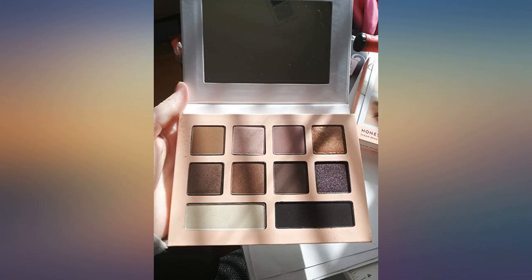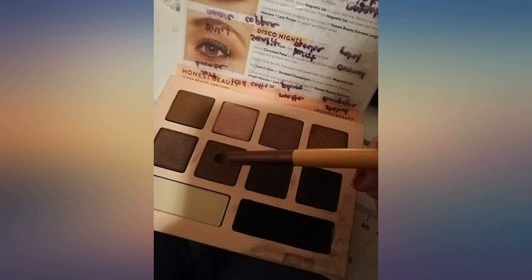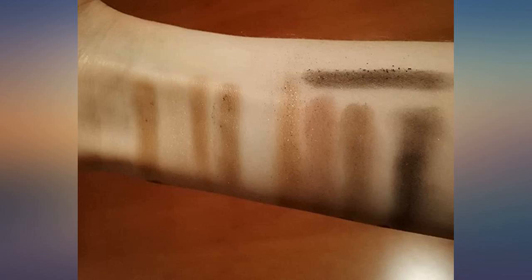This is a really nice, very versatile eyeshadow palette. It comes with instructions for 4 different looks: the in-a-minute eye, the smudged cat eye, the classic smoky eye, and the disco nights eye. They're all very pretty and would look good on pretty much anyone, and they're very easy to recreate using the instructions.